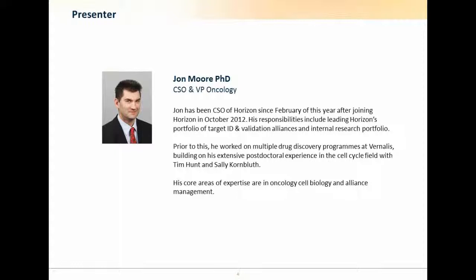Today I'm joined by John Moore, our Chief Scientific Officer and VP of Oncology. He's been with us since February of this year as the CSO, but before that he's been here since 2012. His responsibilities include leading Horizon's portfolio of target ID and validation alliances and internal research portfolio. Prior to this he worked on multiple drug discovery programs at the NALIS, building on his extensive postdoctoral experience in the cell cycle field. His core areas of expertise are in oncology, cell biology, and alliance management. I will now pass you over to our presenter, John Moore.